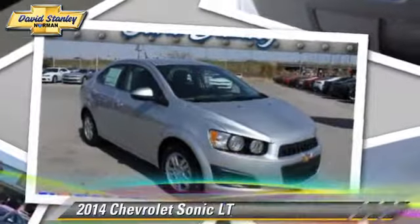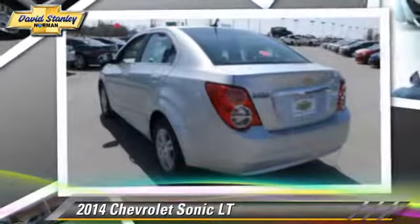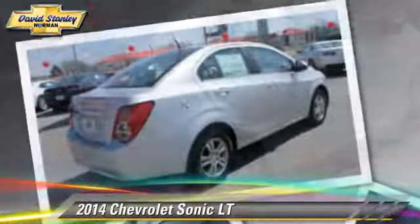Powered by a 1.8-liter 4-cylinder engine with a 6-speed automatic transmission, this vehicle is well-equipped. This Chevrolet features power windows, cruise control, and heated power mirrors.